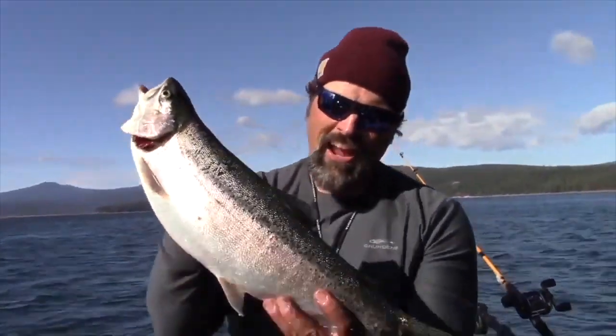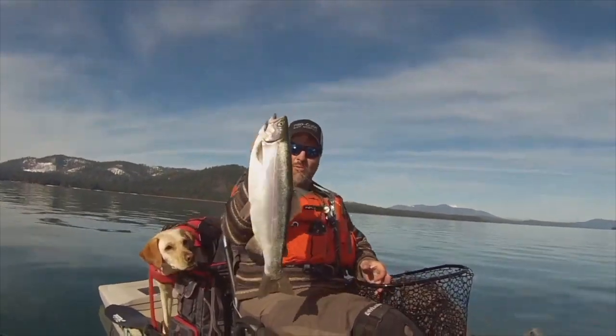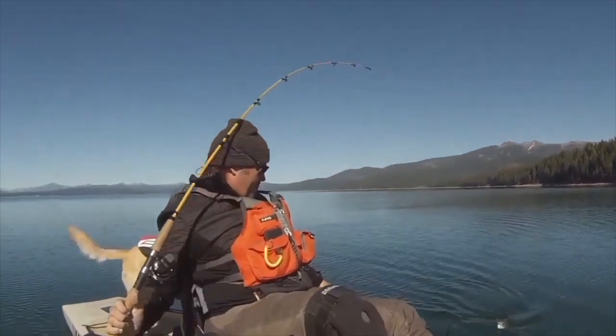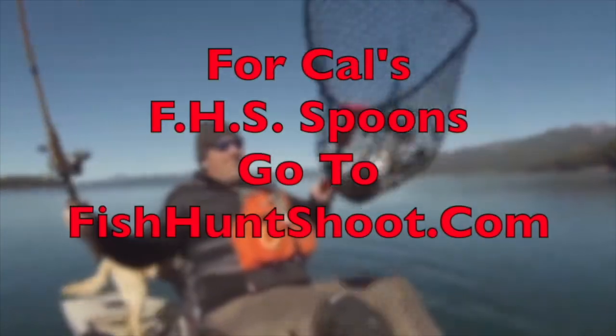Trigger Spoons. Trigger Spoon Magnum. Trigger Spoon Pros. Trigger Spoon Juniors. Speed Spoons. Speed Spoon Pros. Looking for spoons for your trout fishing adventure? Think FHS Spoons. You can check them out at FishHuntChute.com.